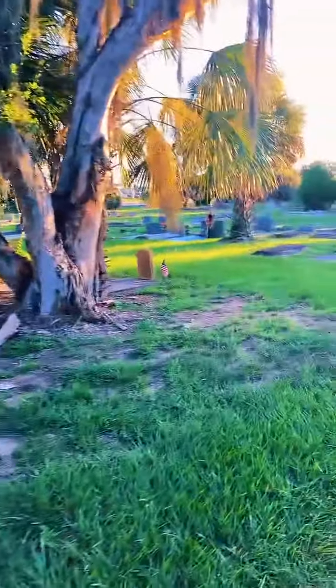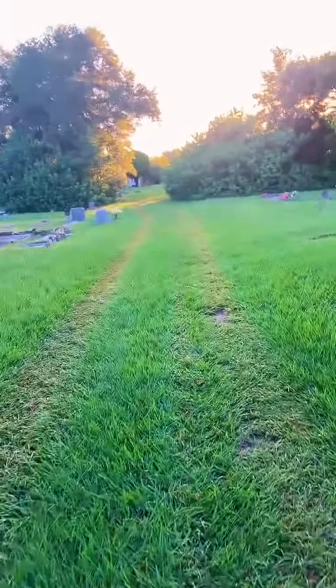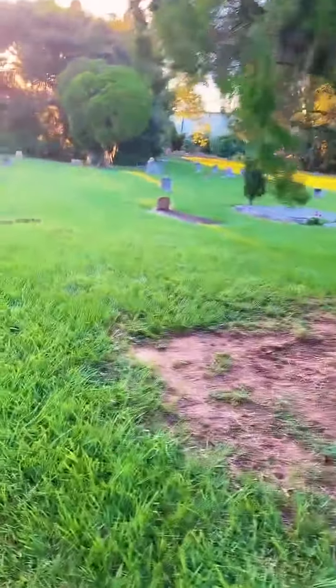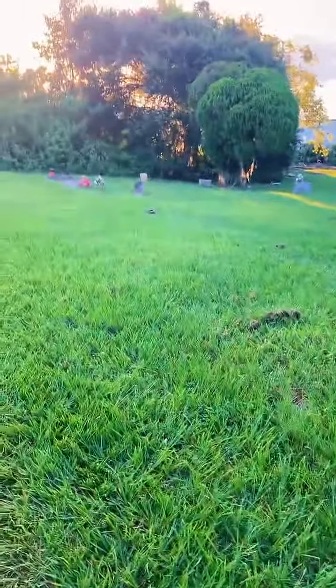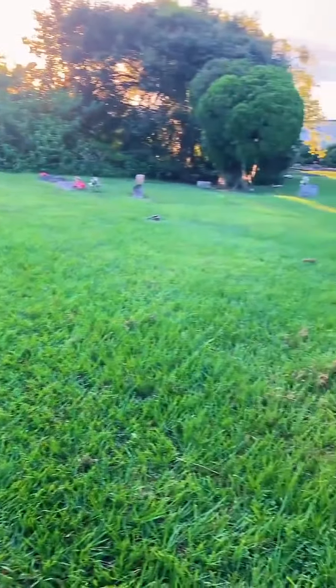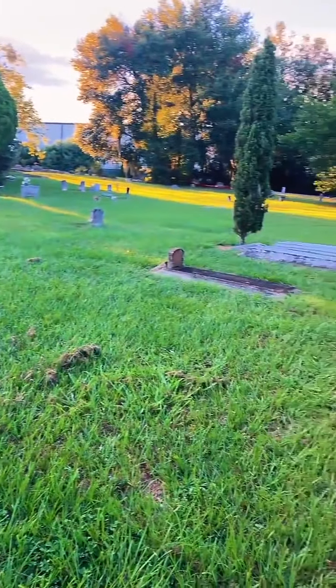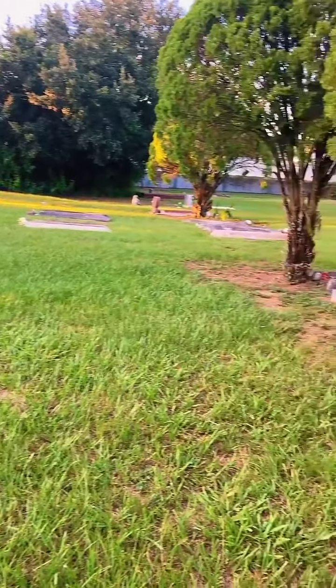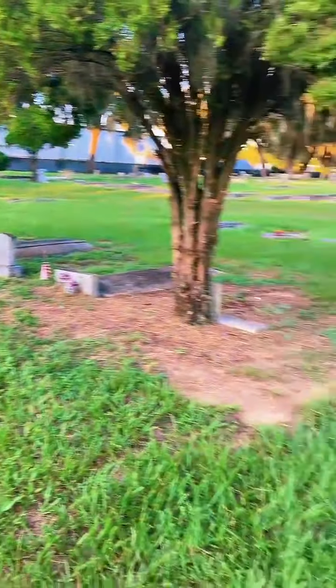Hey everybody, we came back like we promised. We're at another historical cemetery — this is an African-American cemetery established in the early 1800s. There are over 1,500 unmarked plots in this cemetery.